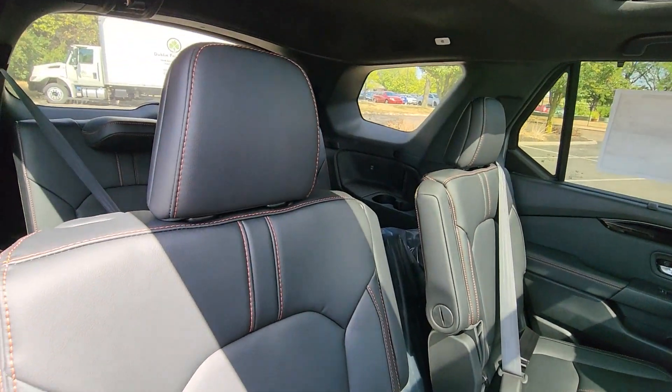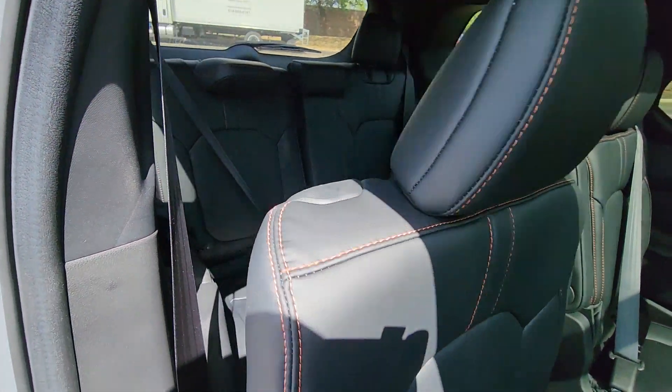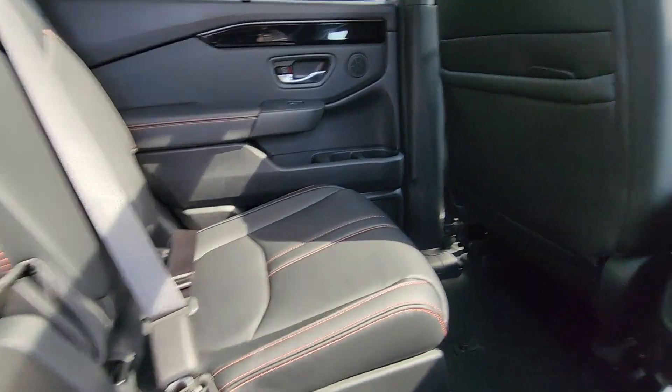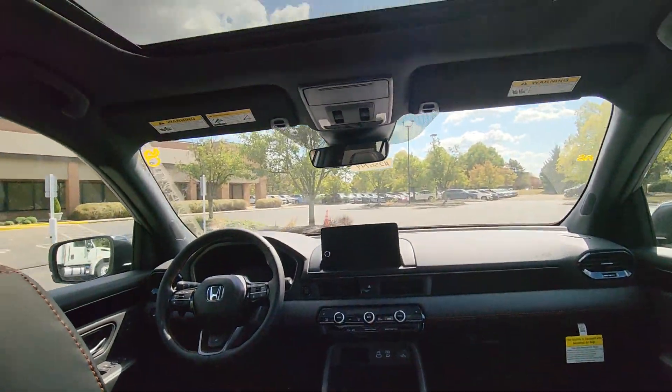All wheel drive. Parking aid sensor. Third row seating. Heated side view mirrors. Panoramic roof. Moon roof. Backup camera. Memory seat.